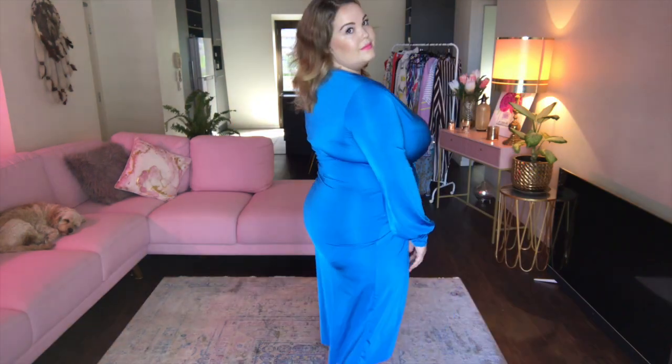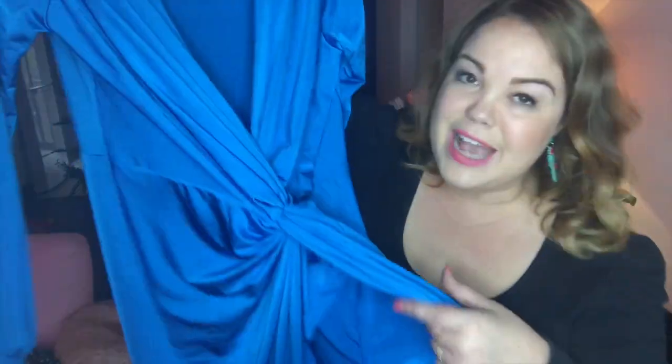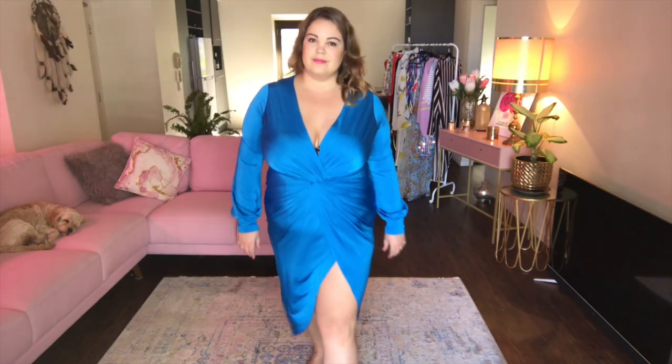Next up we have this gorgeous blue dress. It's the Jill twist front plunge slinky midi dress in a size 20, and it comes in other colors. I don't know the name of the material but it's definitely not something you would wear in summer. I avoid waist definition because I hold all of my weight there, and as soon as I put it on I could tell it wasn't the dress for me. It did bring all the attention to my middle, and I wasn't a fan of how much leg it showed — it was so much leg it was almost vagina.